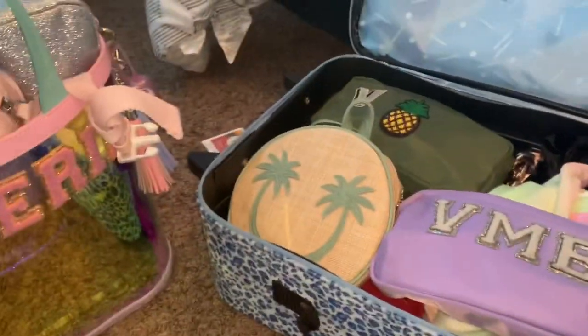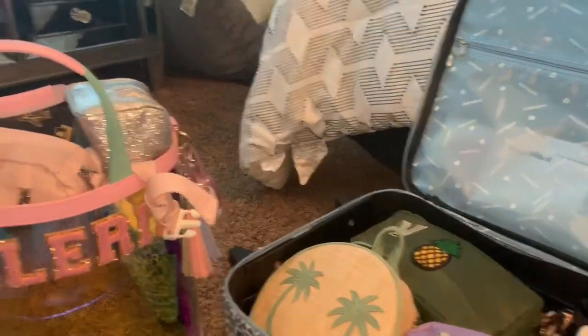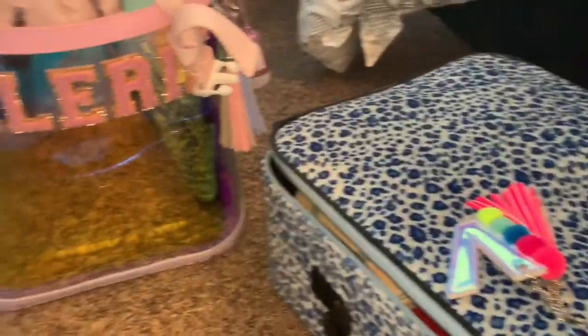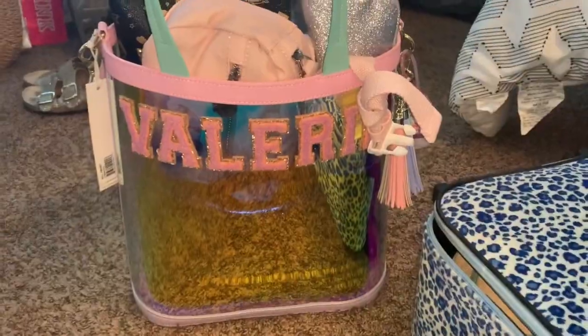In this video I'm going to be showing you how I pack and stay organized while doing so, and just sharing some items that I use to stay organized.